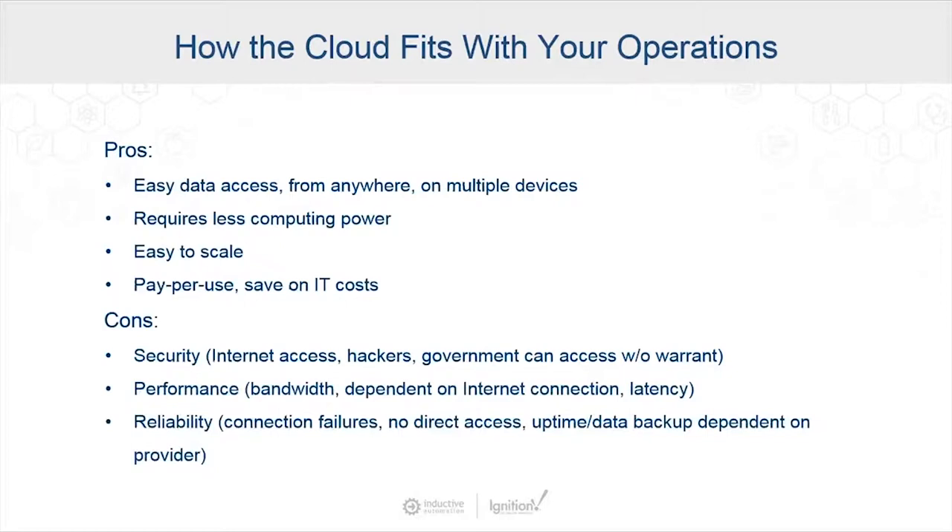It's a good idea to go over the general pros and cons of cloud computing. On the pros side, cloud computing gives you easy data access from anywhere on multiple devices, requires less computing power, and is easy to scale — we can add more instances, machines, data, and storage easily. We're paying per use, which really does save on IT cost and takes the burden of having physical hardware on-premise away.